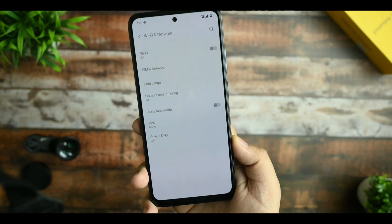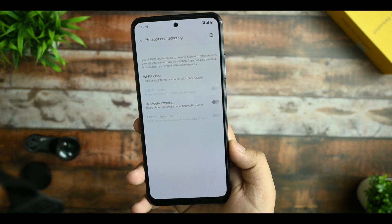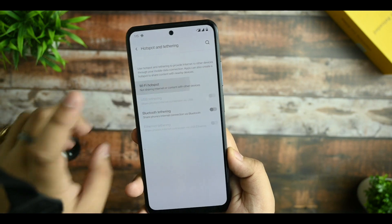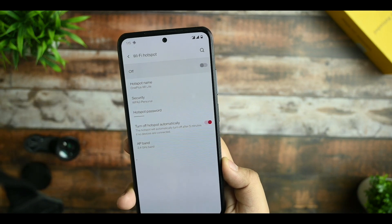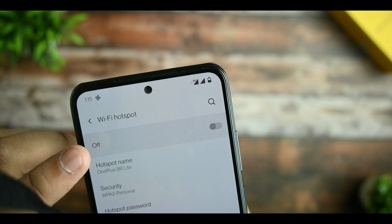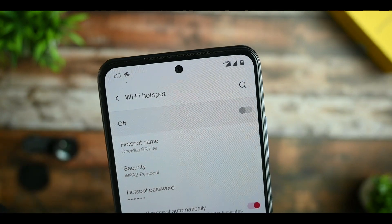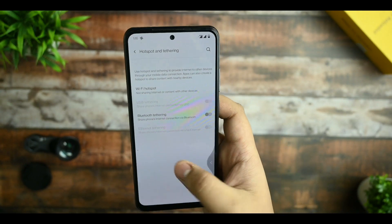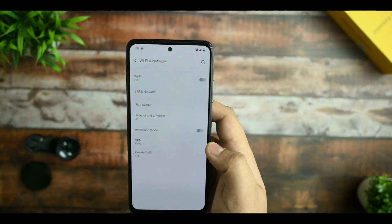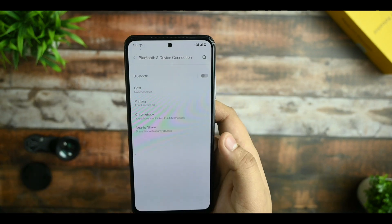I've been using it with a Jio SIM card and haven't faced many issues. The first issue I faced is the hotspot — if I turn it on, after a few minutes it gets turned off automatically. You can see this: if I enable the hotspot, it gets automatically turned off. So the hotspot is a bug and not working fine. Apart from that, Bluetooth is working fine — I've checked it with my neckband.